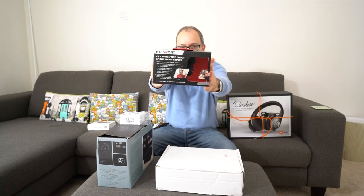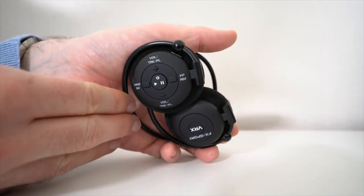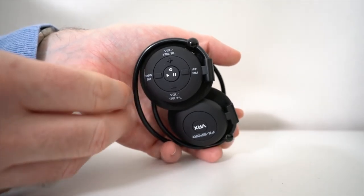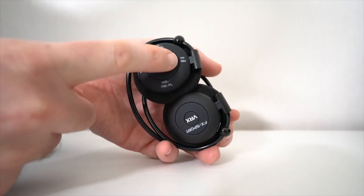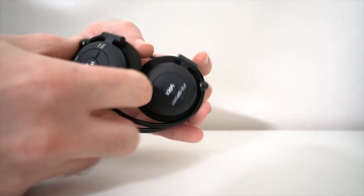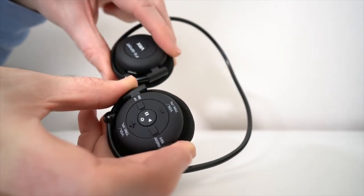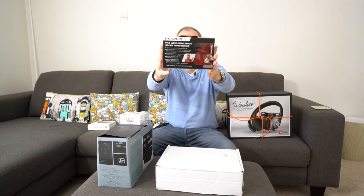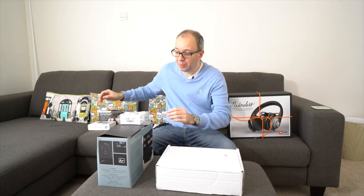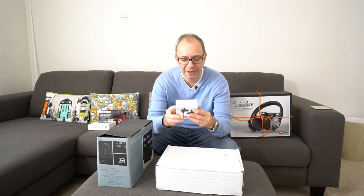Next up are these from FX Sport. I haven't tested these yet, but these are the VRX wire-free smart sport headphones, and they look absolutely fantastic. They have a built-in MP3 player, so you don't connect them via Bluetooth — you put the music directly onto them and work out to your favourite tracks. They look really cool. Big thank you to FX Sport for sending these out.